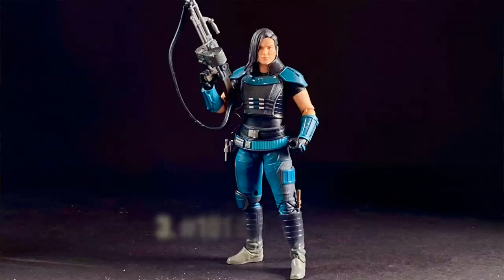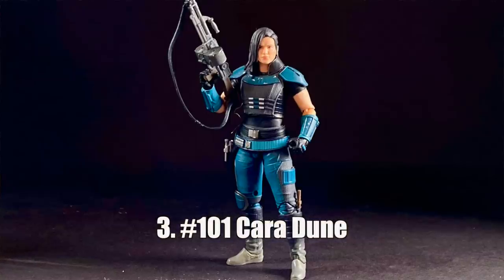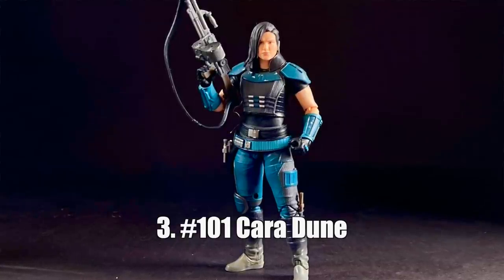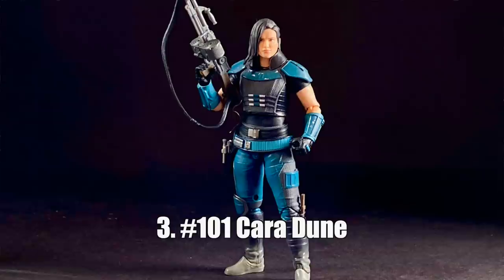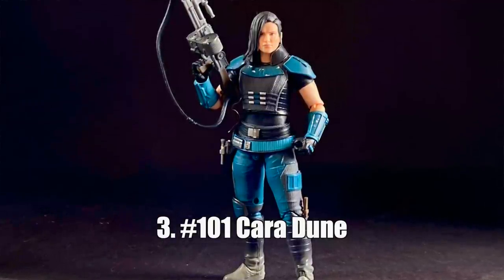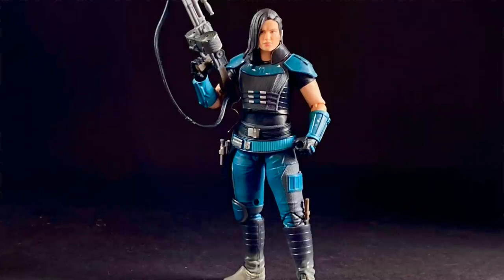Number three is a character that came out of nowhere for me. When they first announced her, I wanted her and I didn't know why — I didn't have any connection to her — but after seeing her in The Mandalorian, I definitely wanted her, and that is Cara Dune. What can I say? She looks fantastic. She's got a knife, she's got two guns, and she looks like she could kick your ass as a toy. All I know is whenever I walk past her, I always nod and I'm very polite.